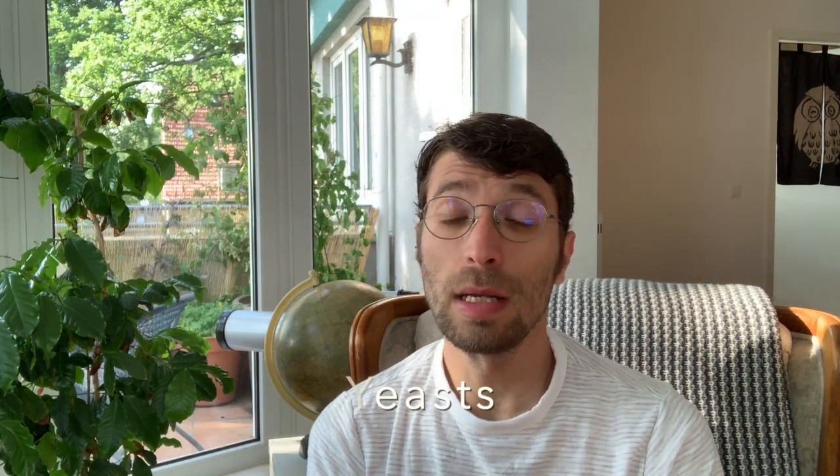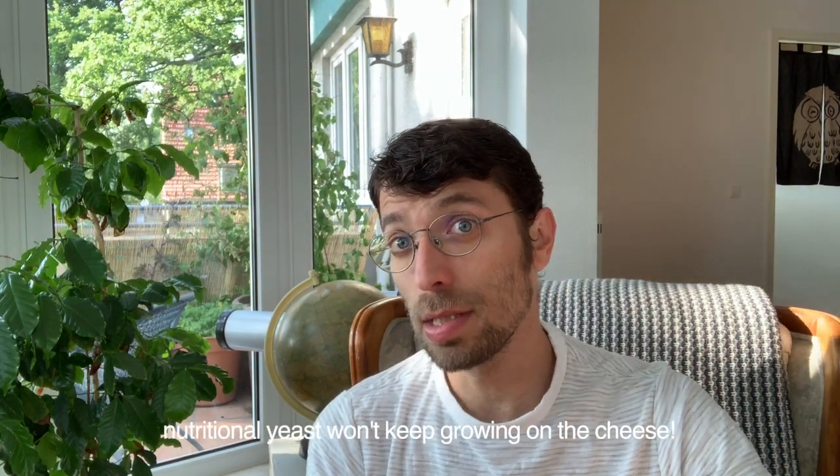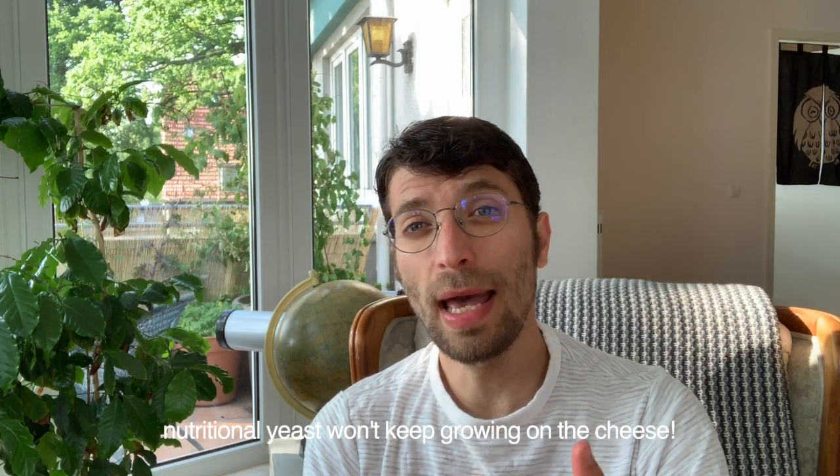How does the mold create flavor? When it grows, it creates an enzyme that goes into the protein, breaks it down, and while it's breaking down, it creates new flavors. And finally, you have the yeasts. Yeast can create good flavors — just like many vegan cheese recipes call for nutritional yeast, which are yeasts grown on sugars. But you can also have weird-tasting yeast, like in sourdough, which you usually don't want in your vegan cheese.